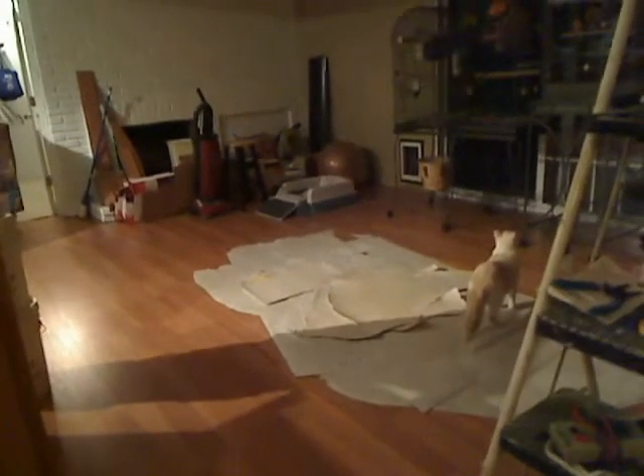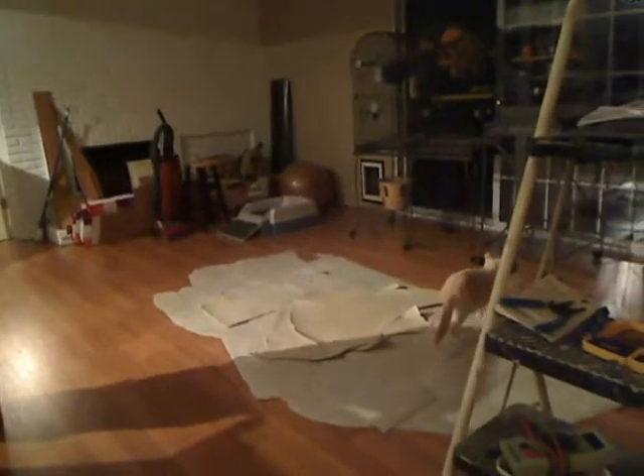I wanted to fill you in on the projects. Since I talked to you last, the floors are done. Here's actually the back floor. You can see there's a big pile of stuff and a bunch of recycling over in the corner there.